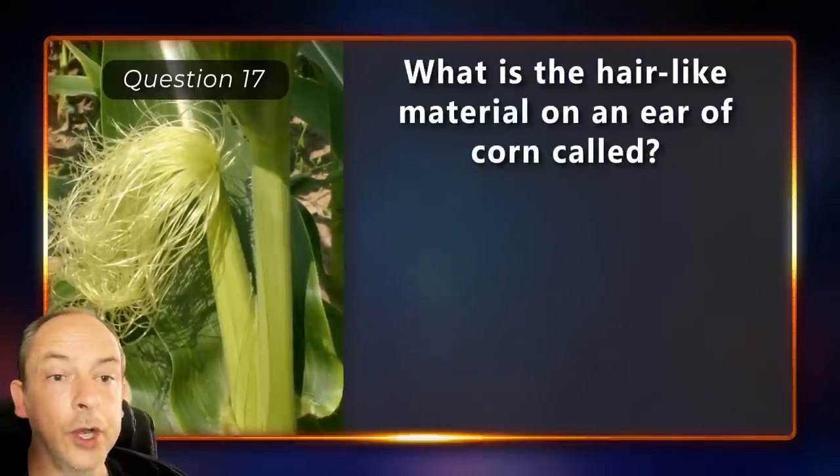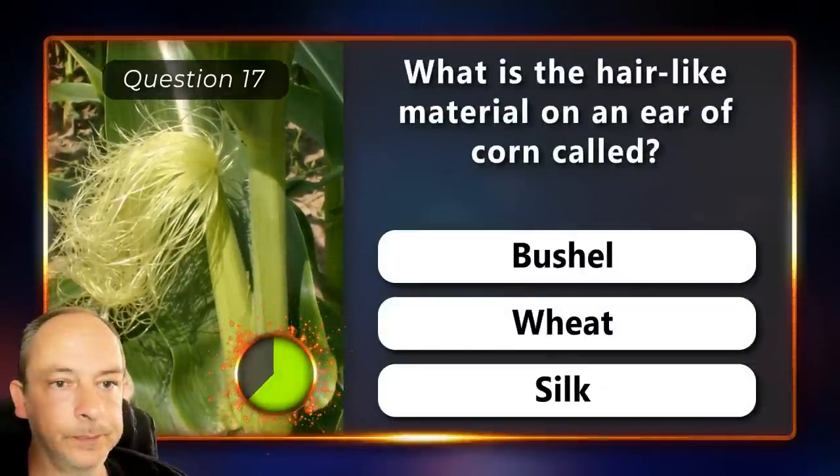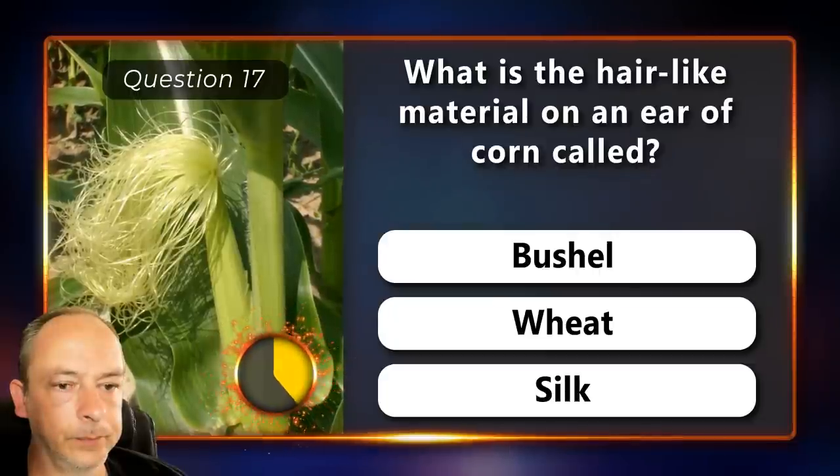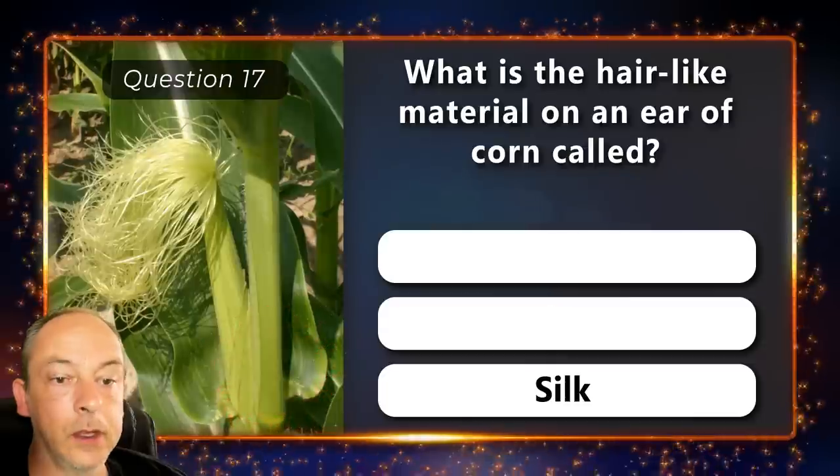What is the hair-like material on an ear of corn called? Is it a bushel, wheat or silk? The answer is silk.